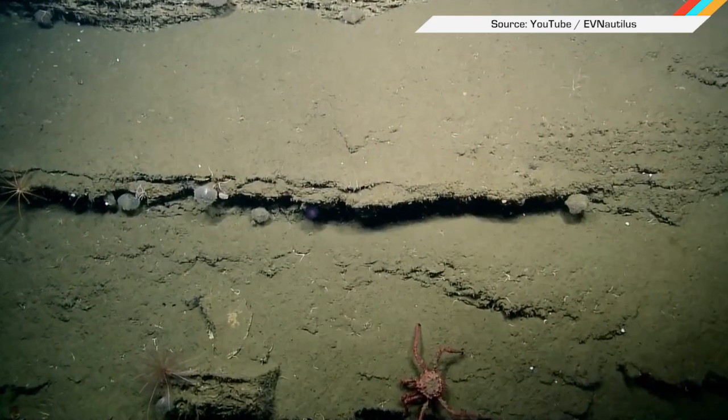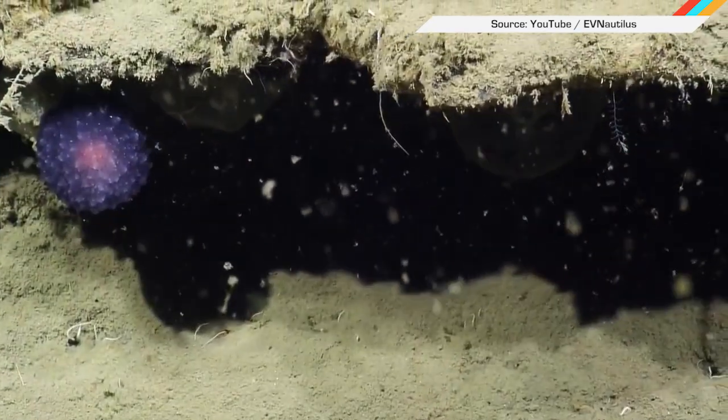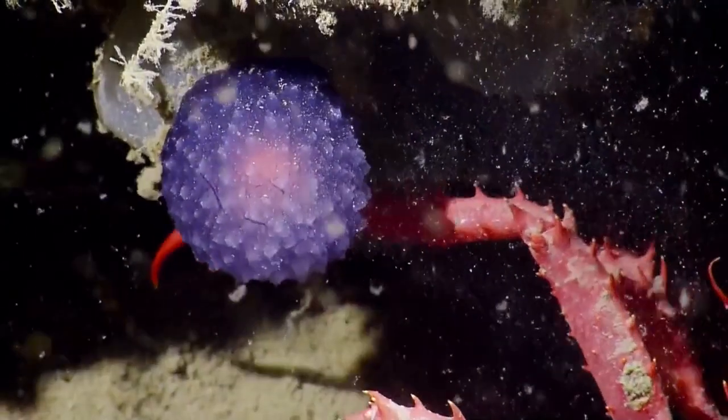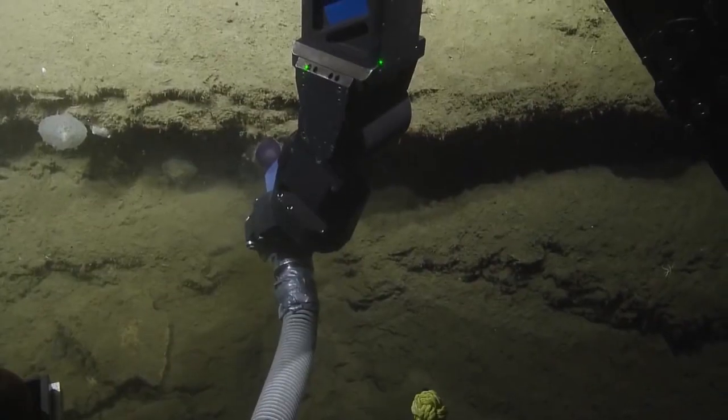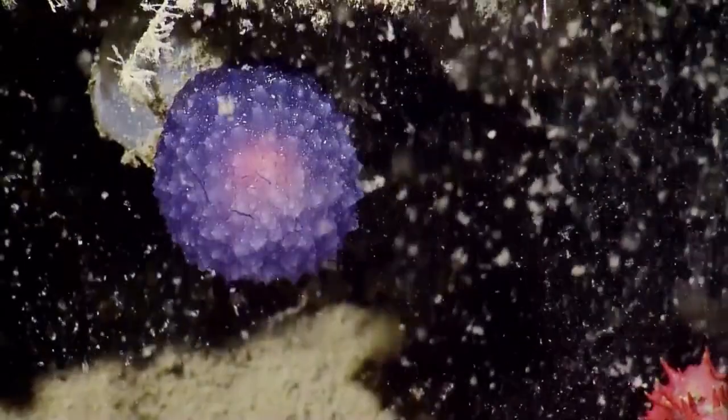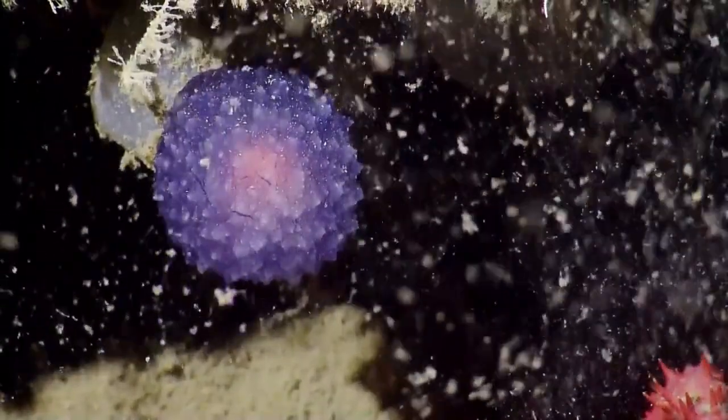And finally, it's time to be afraid of things that are in the sea. Scientists aboard the Ocean Exploration Trust vessel captured a video of a totally new mysterious purple orb, which they then brought aboard — because they have a death wish — and now they're trying to classify it. The video description says it might be a new species of nudibranch, which is apparently a kind of mollusk.